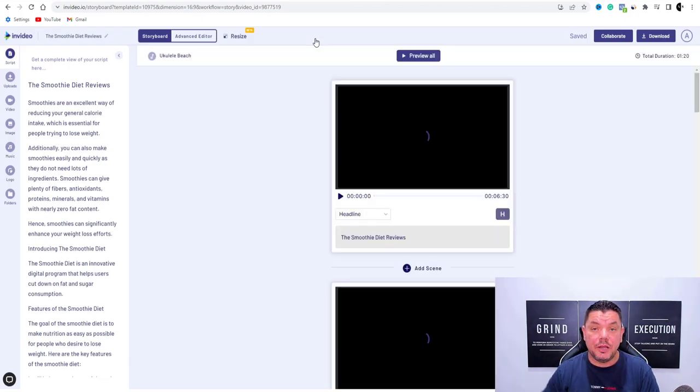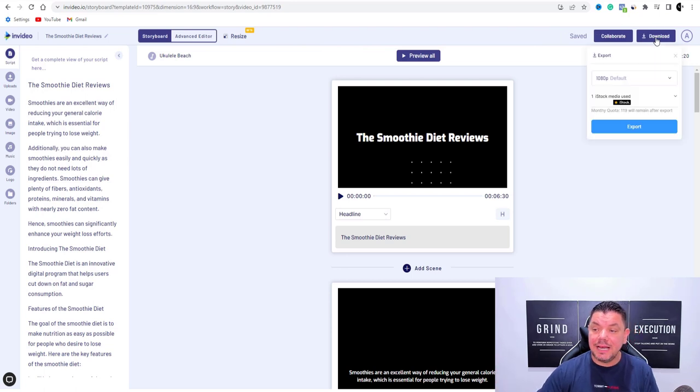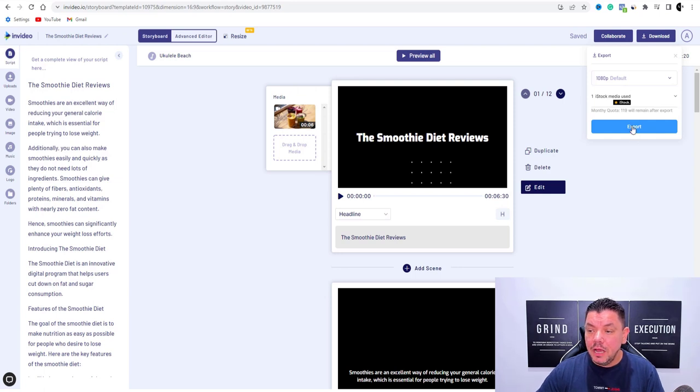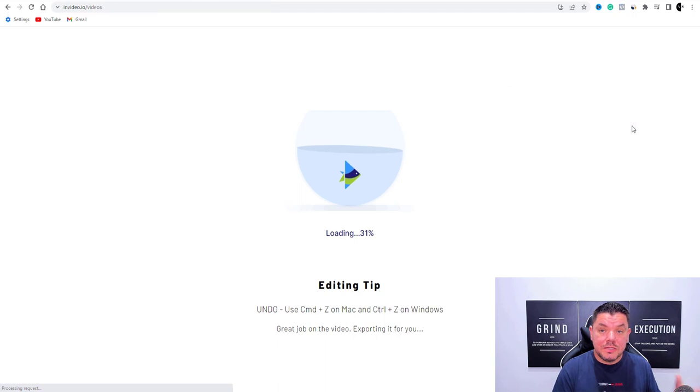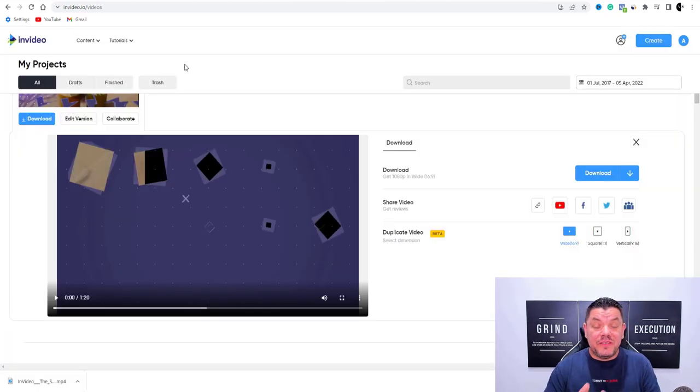We're going to close this off, come back over to storyboard, and what we're going to do is download this video. I'm going to show you how to upload it to YouTube, how to get this to rank, and how to create a very simple thumbnail. When you come over here, you want to hit download. Because I have the premium version, I can download this in 1080p. If you don't, don't worry — you'll be able to download it at 720p and it will still look amazing. So I'm going to hit export and get this video onto my computer.